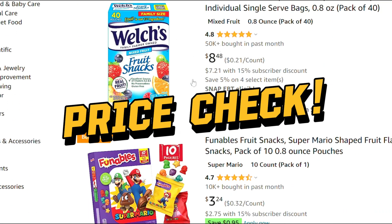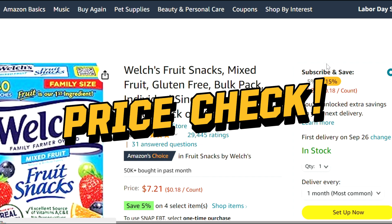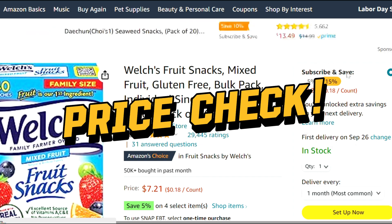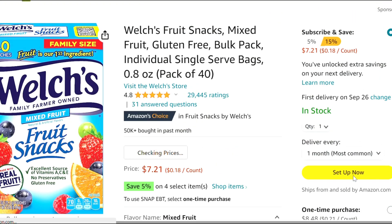By now I'm sure you're wondering about the savings compared to other stores. I compared prices on some essentials with Walmart.com, and here are some savings you can get by using Subscribe and Save.